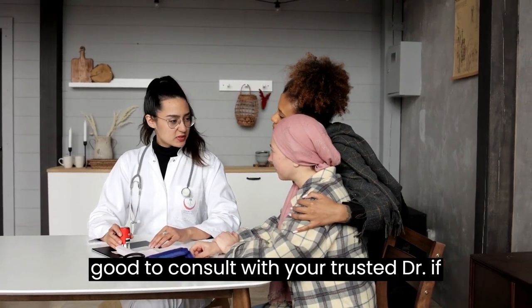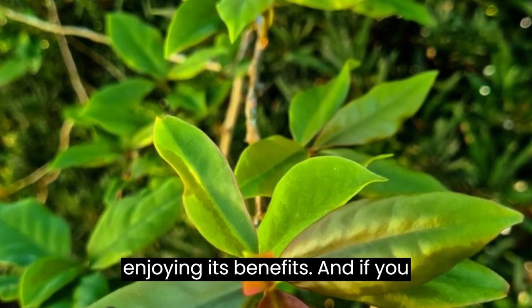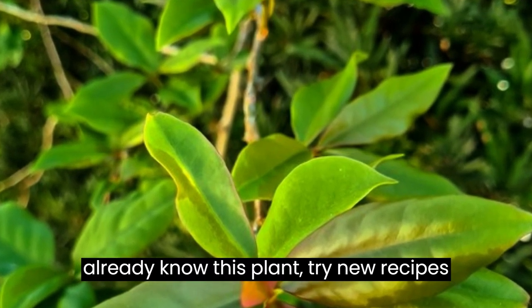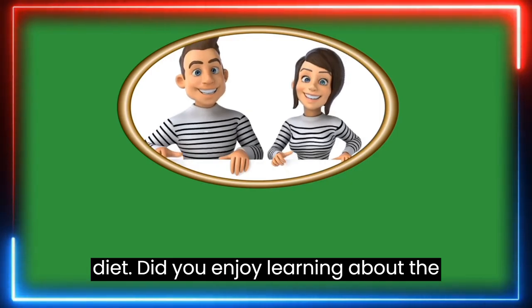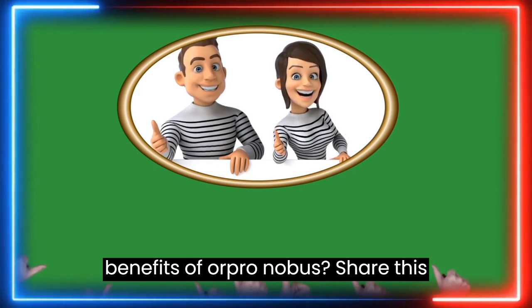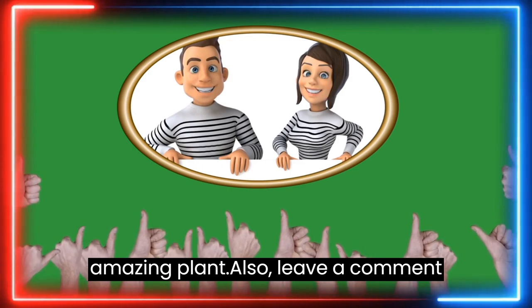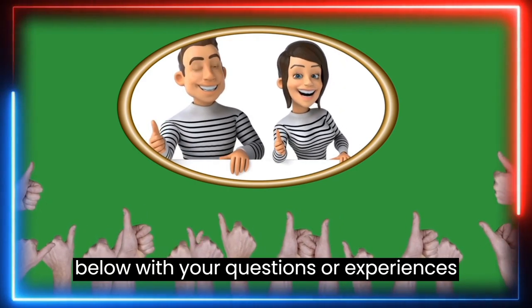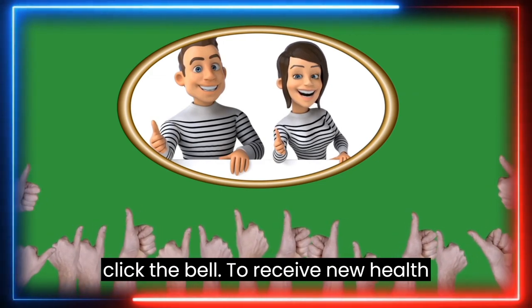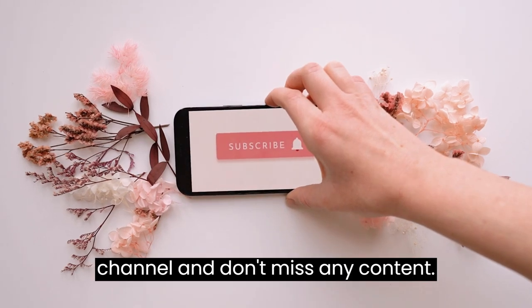Remember, it's always good to consult with your trusted doctor. If you haven't tried Oropronobis yet, it's worth including it in your diet and enjoying its benefits. If you already know this plant, try new recipes and discover new ways to use it. Did you enjoy learning about the benefits of Oropronobis? Share this with your friends and family, leave a comment below with your questions or experiences, and don't forget to click the bell to receive new health and wellness tips. Subscribe to our channel and don't miss any content.